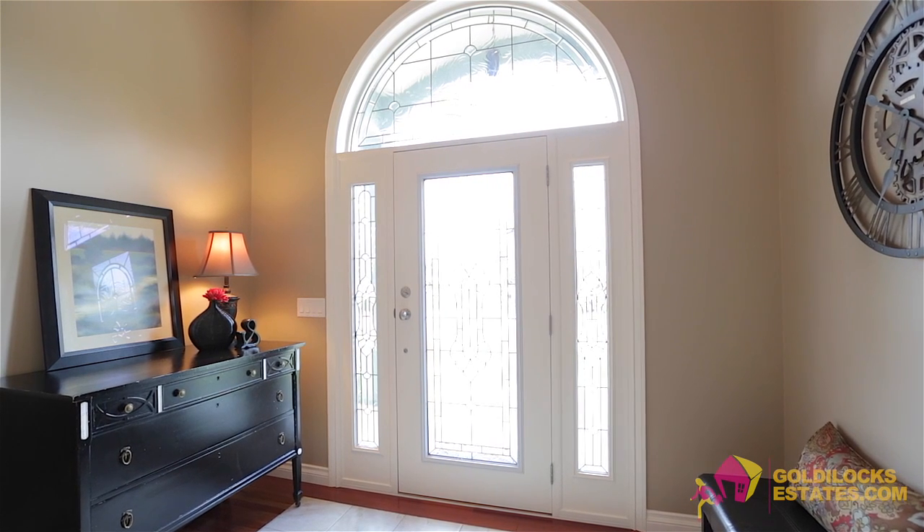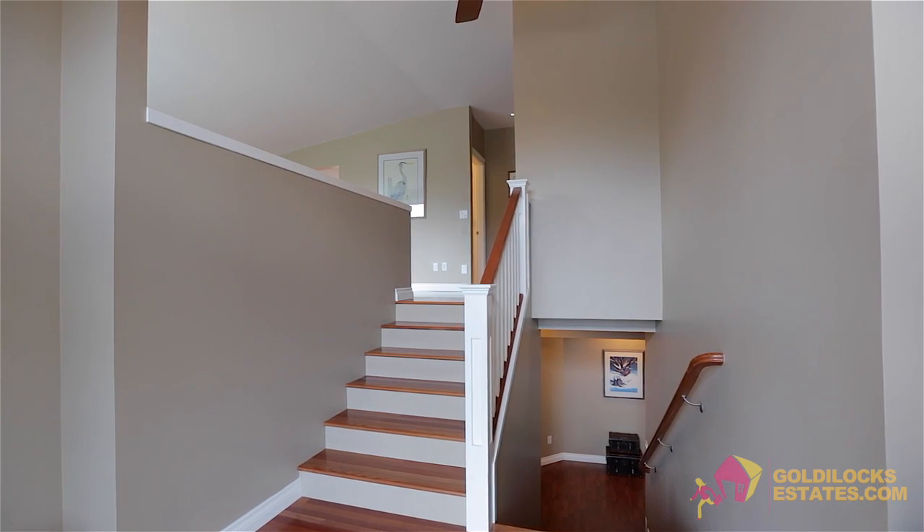Moving inside you're greeted by a large foyer with tile and Brazilian cherry hardwood floors.